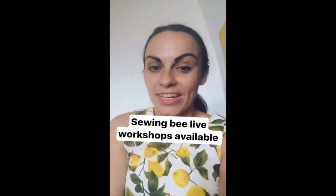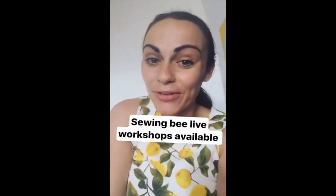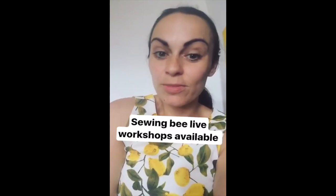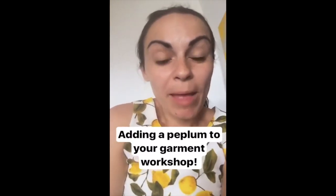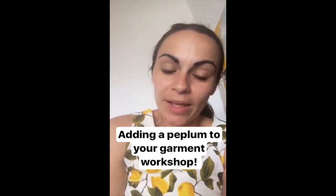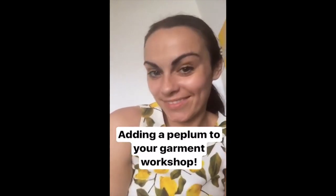Thanks everyone for tuning in today. I hope you enjoyed my takeover of the Great British Sewing Bee Live Instagram page. I am really looking forward to this event in September and I hope to see most of you there. I am teaching on the Saturday and Sunday — one of my workshops, the Megan and Memory Bar, is now completely full and sold out. But my other sewing class — adding a peplum to your garments, either to an existing skirt or to a top — still has a few spaces left. It was inspired by my Garment of the Week 1, so if you haven't booked in yet, book yourself on to my peplum workshop. It's going to be a great craic — you'll meet new friends and probably learn a thing or two.